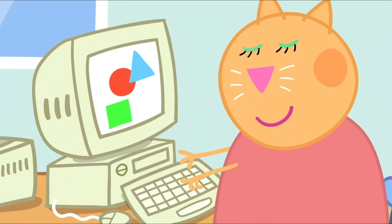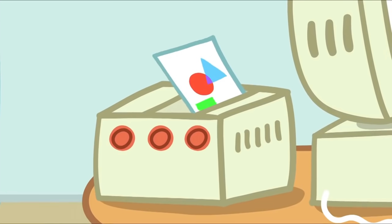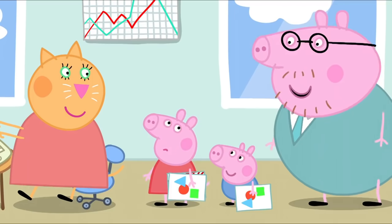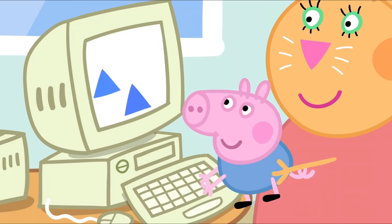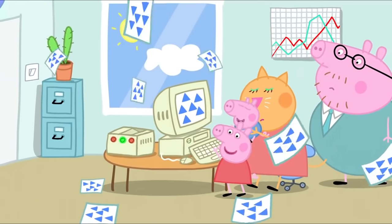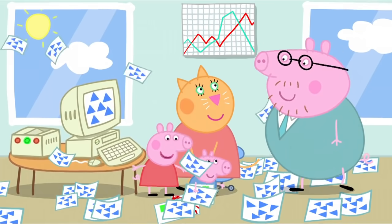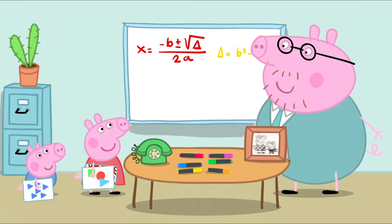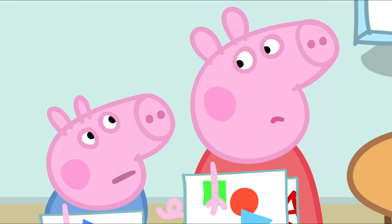Mrs Cat prints out shapes using rubber stamps and shows the children. Peppa wants a go, but it's George's turn. George is making blue triangles and prints them out. Peppa says she likes doing Mrs Cat's job. Then they visit Daddy Pig's desk. His job is quite complicated — he takes big numbers, transmutes them, and calculates their load-bearing tangents. Daddy Pig's job sounds very important.